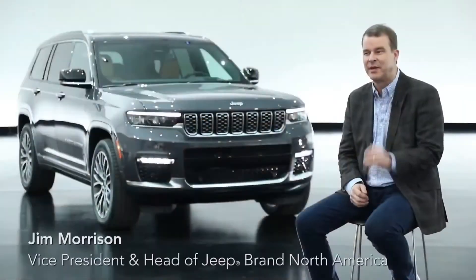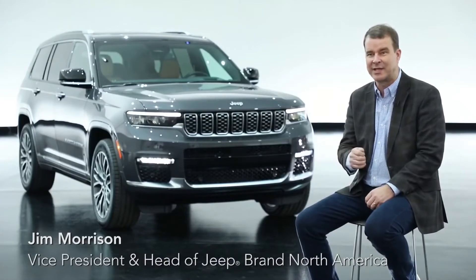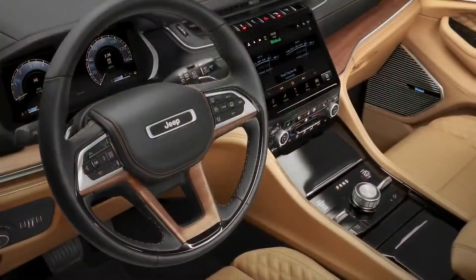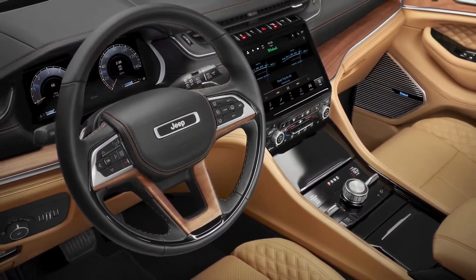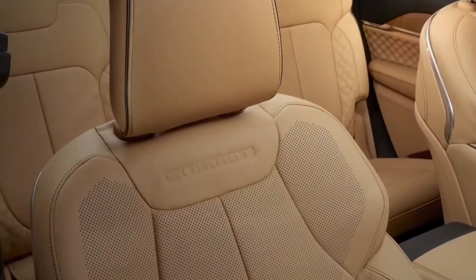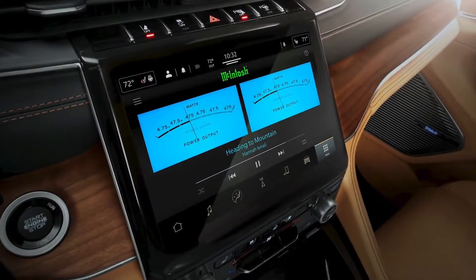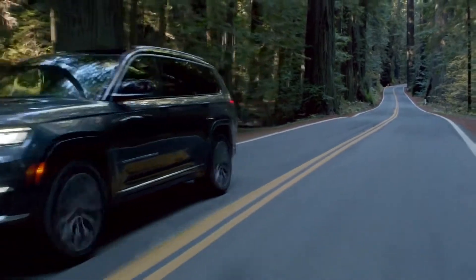Every time we change a Jeep we have to make it better off-road and better on-road with four-wheel drive capability, so our customers are never let down. The Summit model has more real wood, real leather, and real metal than any other SUV in the marketplace — it really makes you feel like a million bucks. There's massage seating and a new UConnect 5 system with a 10-inch touchscreen plus another 10-inch screen, making it a fantastic environment.